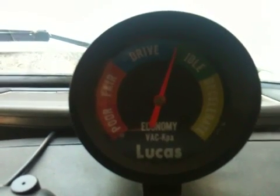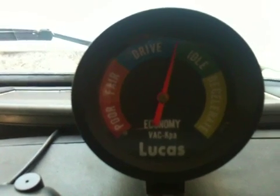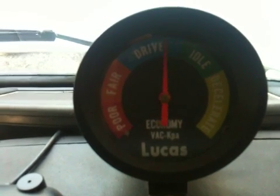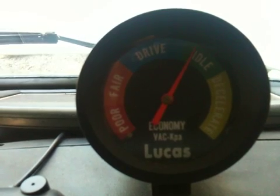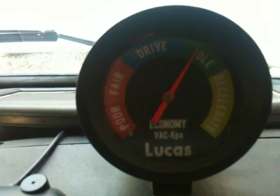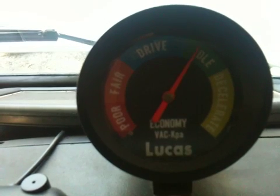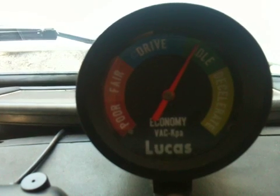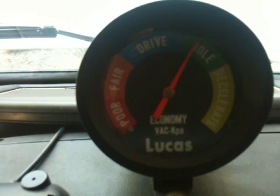We've got it idling, sitting on about 500-550 revs. Taking her up to a thousand revs — sitting at a thousand revs. Okay, 1,500. 2,000 revs, 2,500. 3,000 revs.